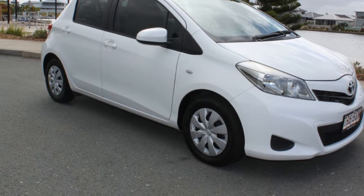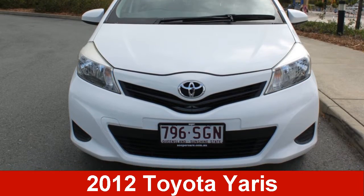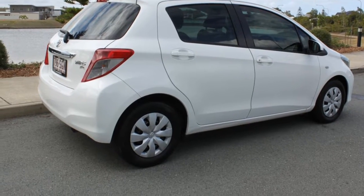We are proud to offer you this great value 2012 Toyota Yaris. This Yaris has an efficient 1.3 litre engine and a smooth shifting automatic transmission.